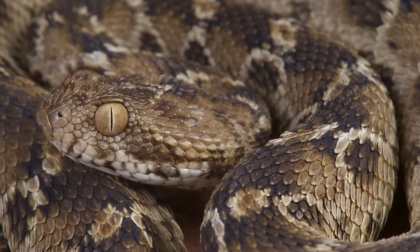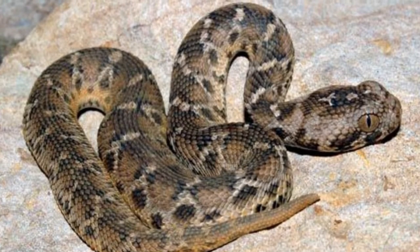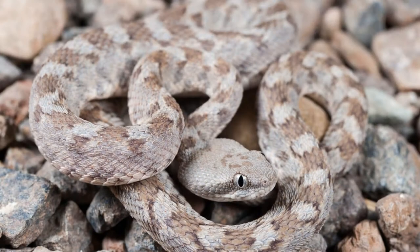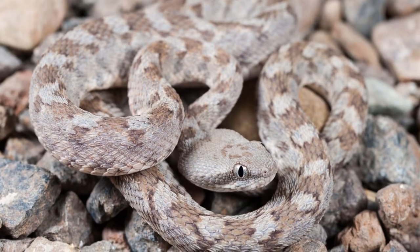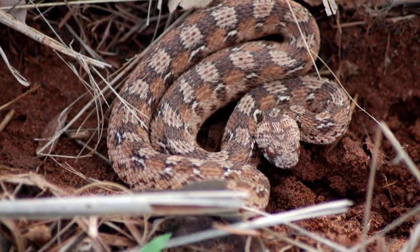Carpet vipers are solitary, save the breeding season. They're usually active at dusk or at night, especially if the weather is rainy or humid. During the day they hide in old burrows, holes, logs, or under crags.